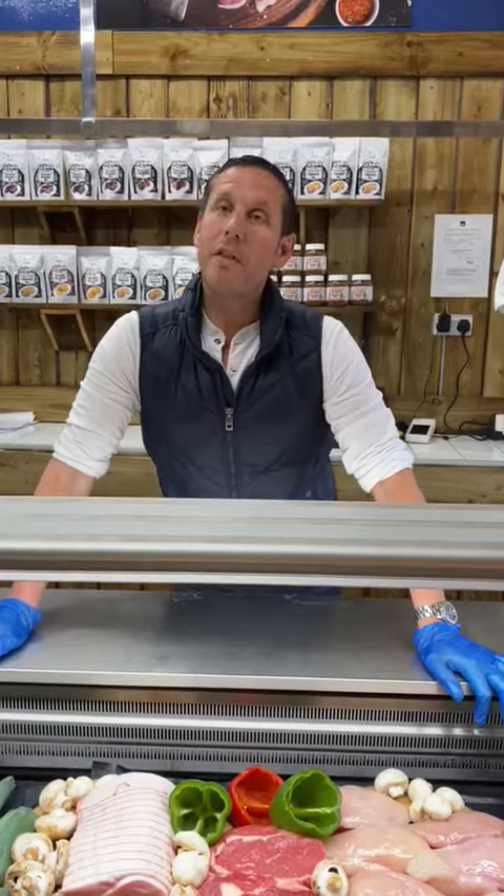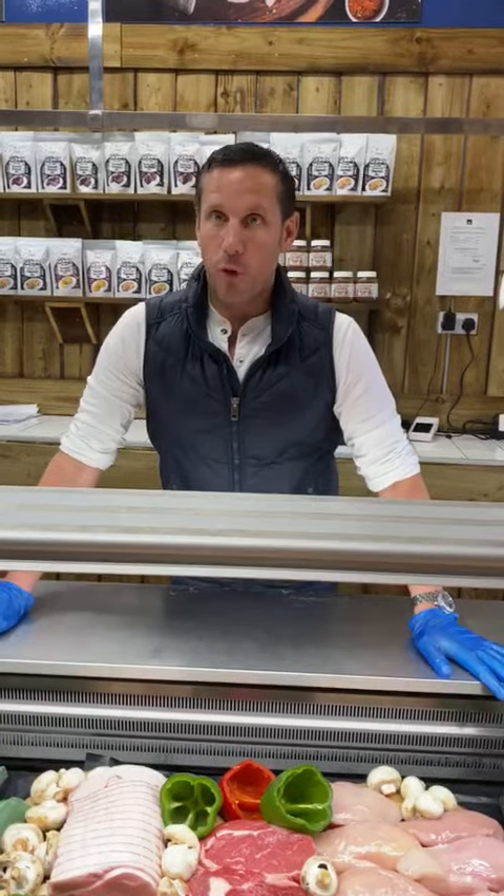Good afternoon everyone, I'm Mark. We're here at the Fat Butcher's lock-up shop down in Whitley Bay. We did a little bit of a delivery service last week and we're just going to carry on with that and take it forward.